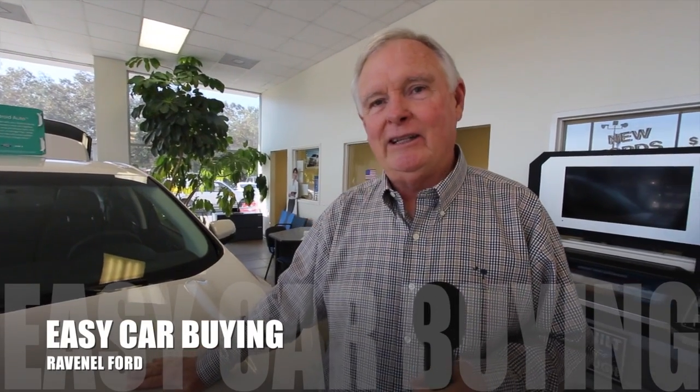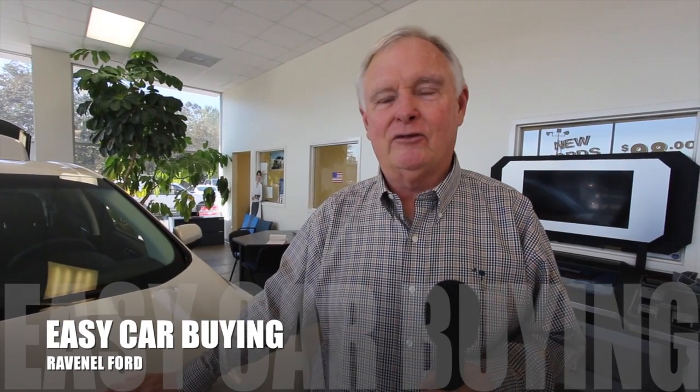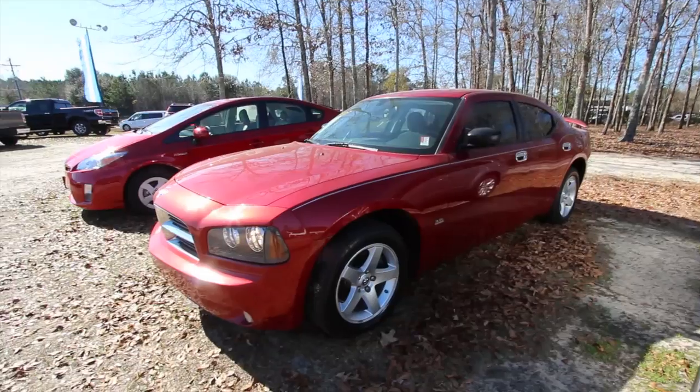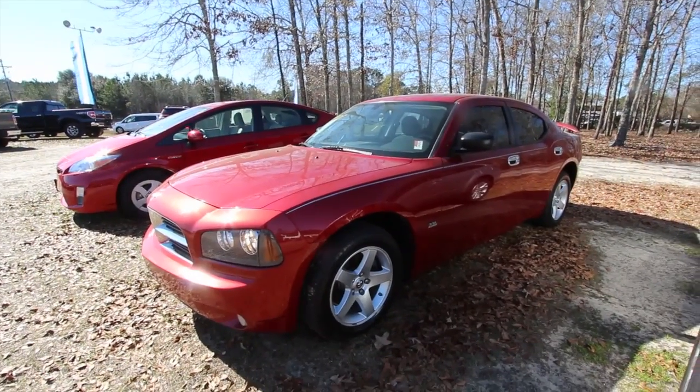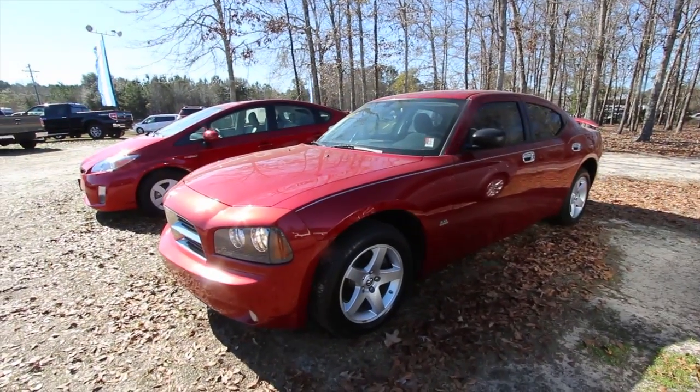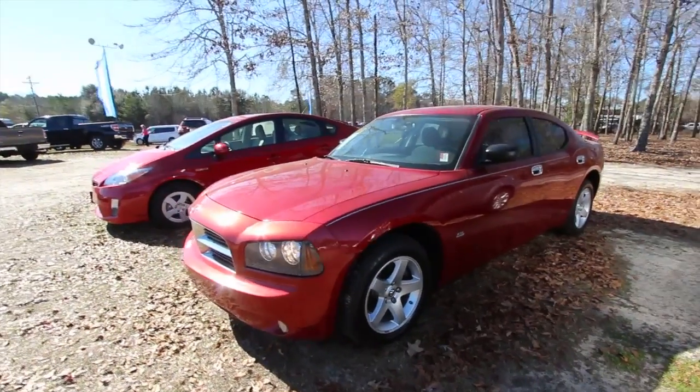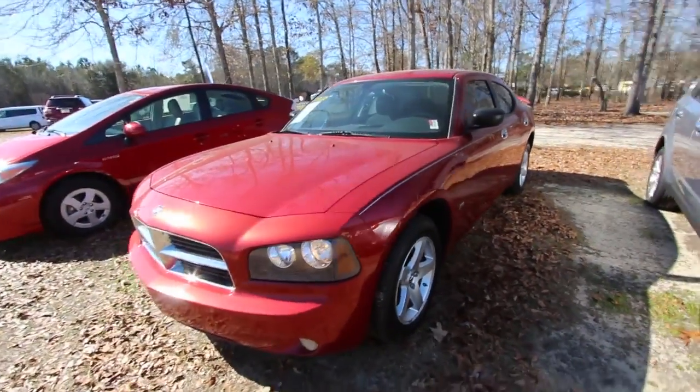Welcome to Ravenel Ford. I'm Dewey Nettles, and we have some great videos for you to watch. What's up everybody? Today we're going to be taking a look at a 2009 Dodge Charger — this one's the SXT model. This is a pre-owned vehicle right here at Ravenel Ford.